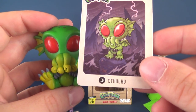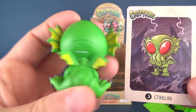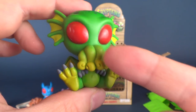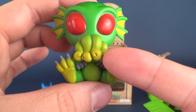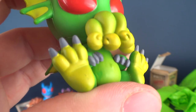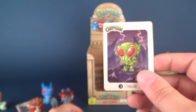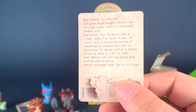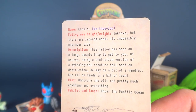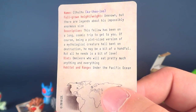The Cthulhu — there he is in card form, there he is in plastic or vinyl form. A very beautifully painted piece. Some nice transitioning color from the green of its head all the way down to the yellow of his little tentacles, which almost actually look like little tiny small baby hands. Of course, very tiny wings as well. The name is Cthulhu, and there's the phonetic spelling. Full grown height and weight unknown, but there are legends about his impossibly enormous size.